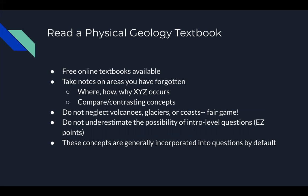The test is a national exam, and just because you live in California does not mean you're not going to get any glacier questions. Don't be caught off guard. And don't underestimate the possibility of intro-level questions. A lot of the content you'll review in your physical geology textbook will form a really strong basis for tackling the more challenging, more involved questions. Having a good foundation there will set you up well for the rest of the exam.